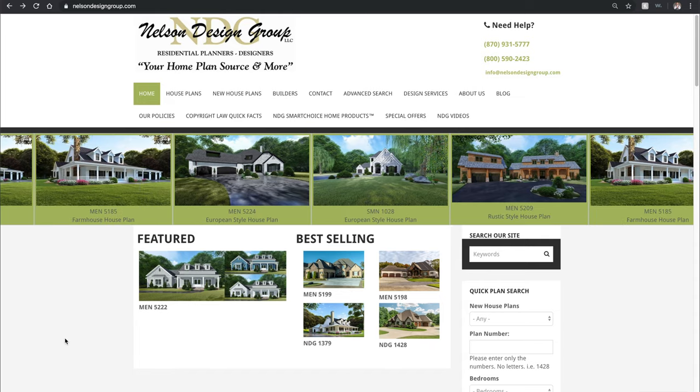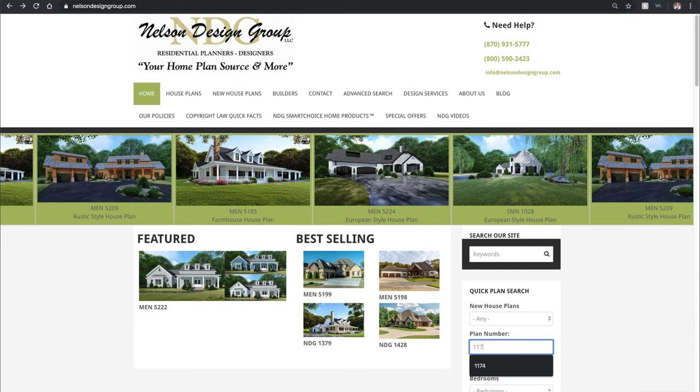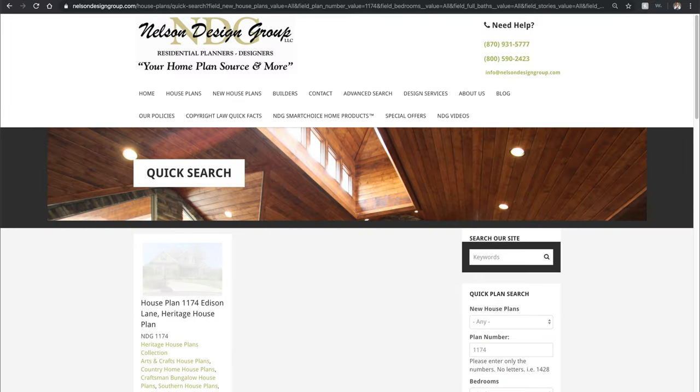On the right side of our page, we will find our quick plan search area and under plan number, I'm going to type in 1174 and hit enter. Once our page loads, let's go ahead and click on our thumbnail house plan 1174.